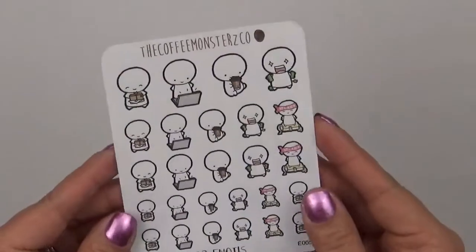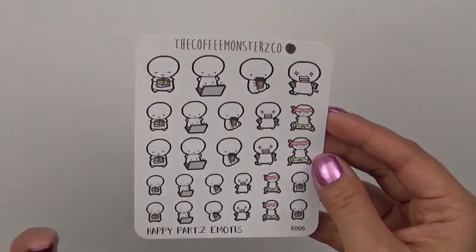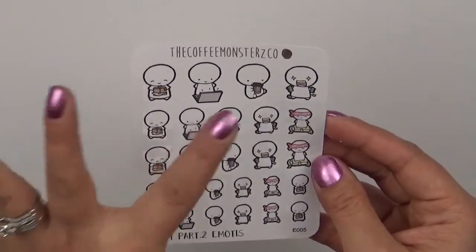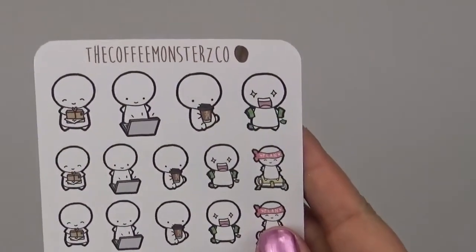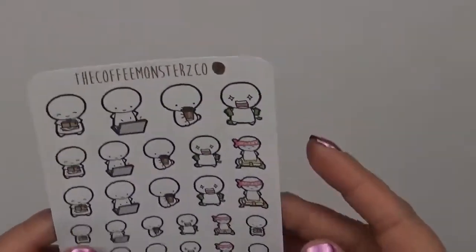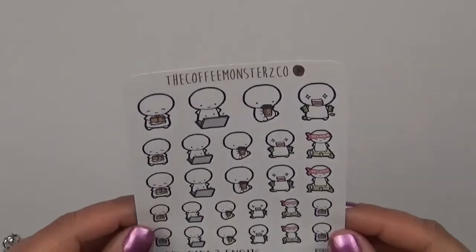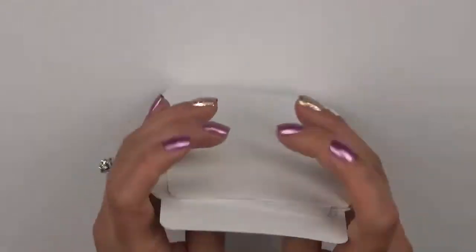And then the last one I got is Happy Part Two. So this one — instead of just happy faces — the emojis are doing different things, like happy mail on the laptop, drinking coffee, money with the eyes. The eyes are like little diamonds or sparkles, which is really cute. And then another one is planning with a bandana on his head. I really really like that.